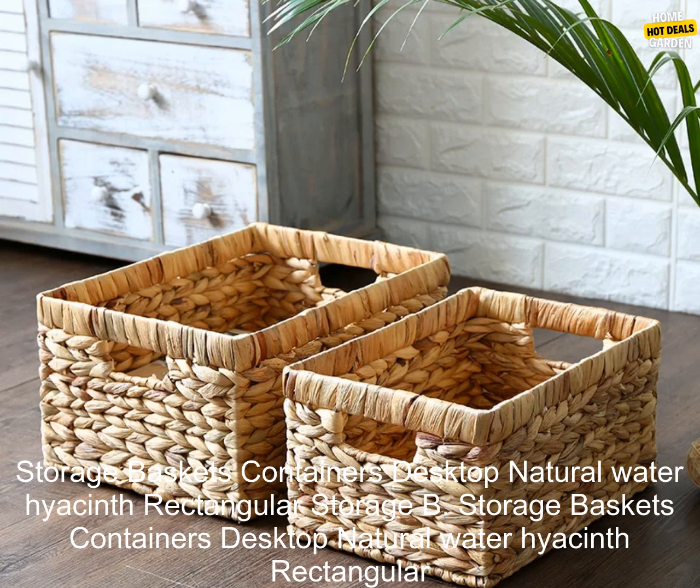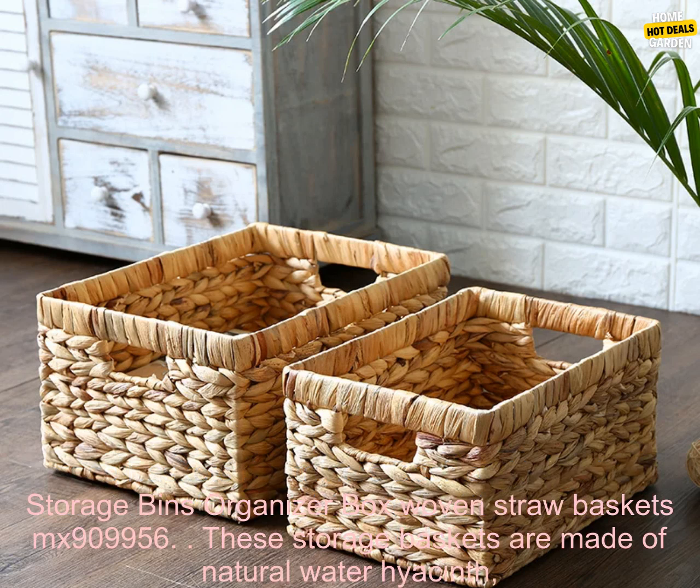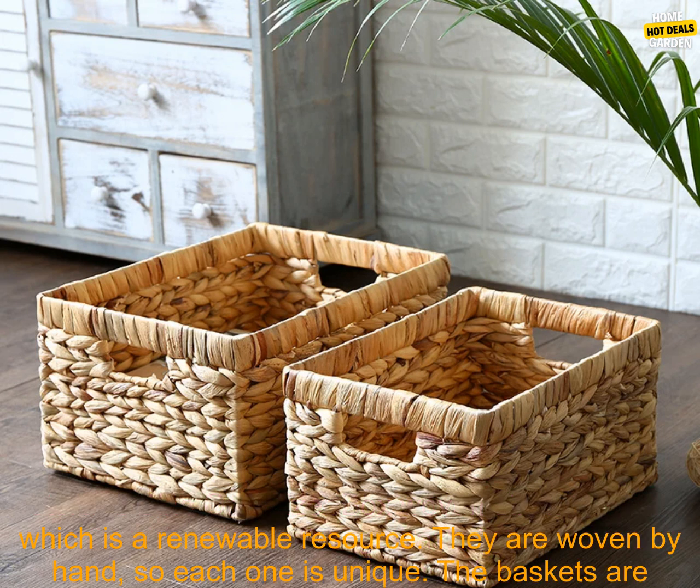Storage Baskets Containers Desktop Natural Water Hyacinth Rectangular Storage Bins Organizer Box Woven Straw Baskets MX909956.